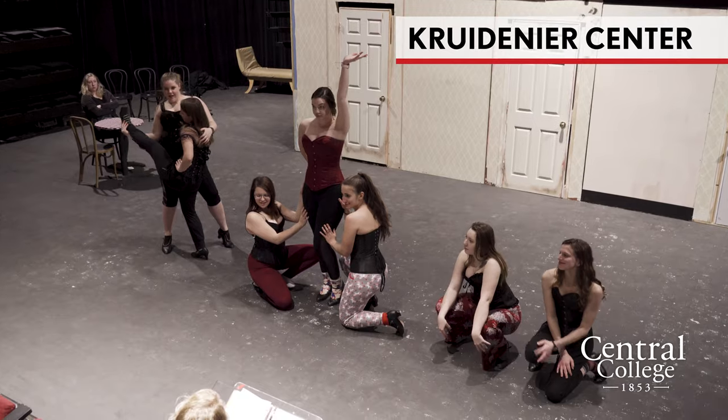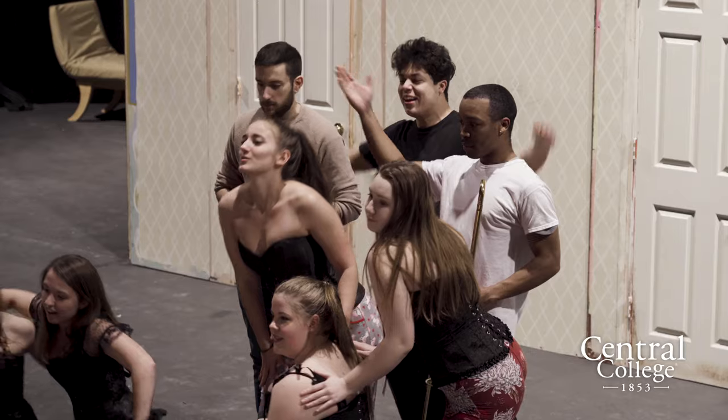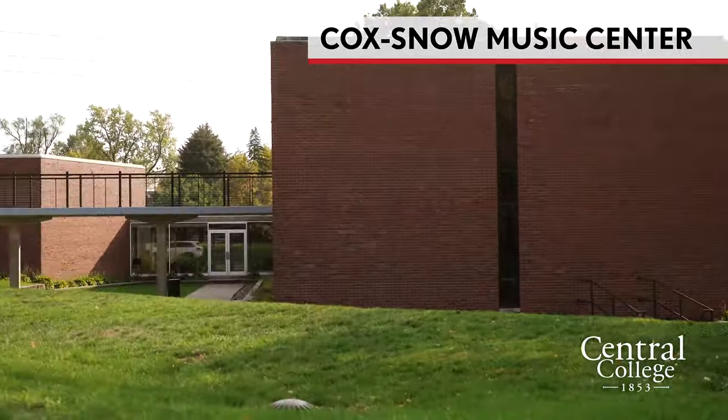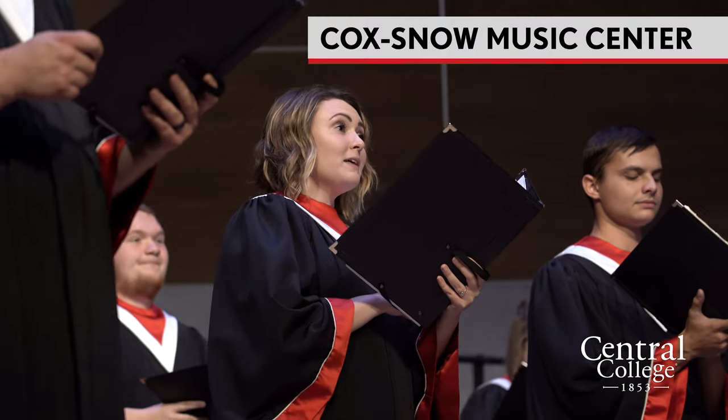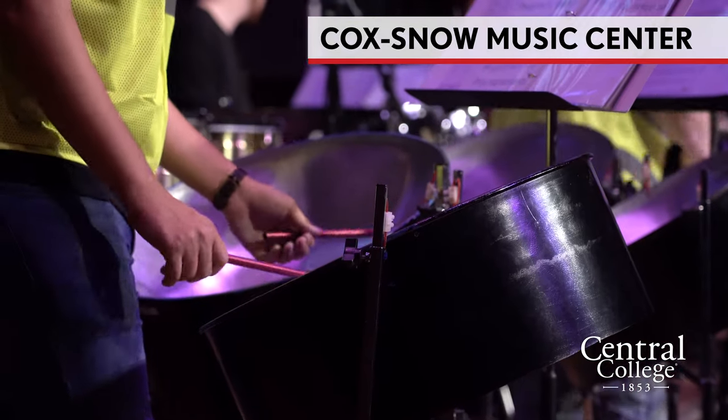Over here we have the Crudenier Theatre Center. The theater department puts on about five shows a year — they're really good, really enjoyable, and also a very good date night. Close to the Crudenier Center is the Coxsnow Music Hall. Music is fairly popular on campus; we have choir, band, and wind ensemble, all putting on concerts throughout the school year.